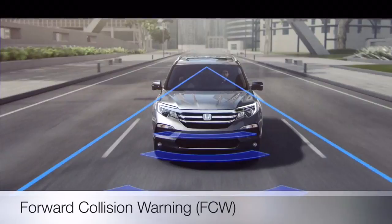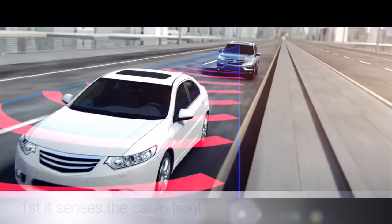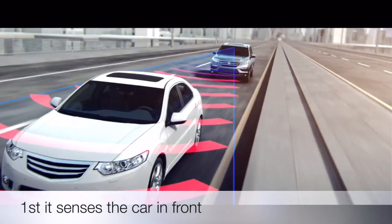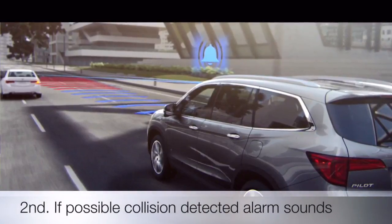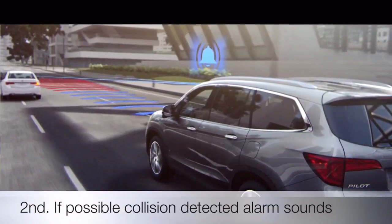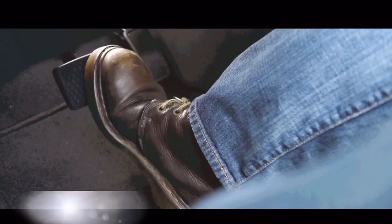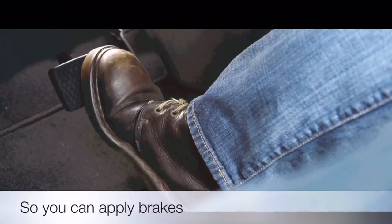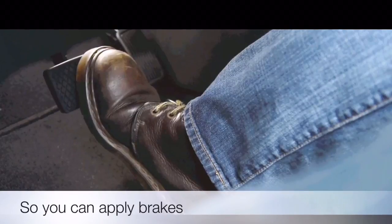Forward Collision Warning, FCW, integrated with the Collision Mitigation Braking System — FCW uses a small camera mounted at the top of the front windshield to detect the presence of vehicles in front of you. If the FCW system determines that you are at risk of a collision with a detected vehicle, it provides audio and visual alerts to warn you. If you fail to act, the Collision Mitigation Braking System will automatically apply brake pressure.